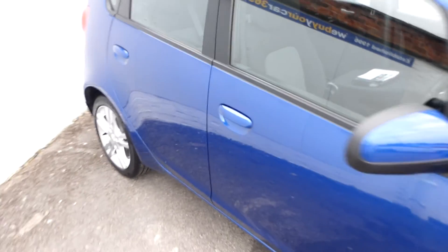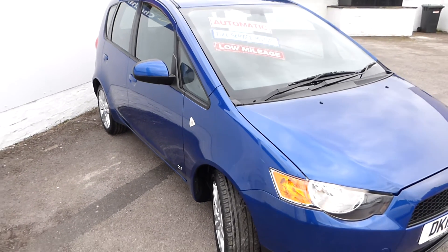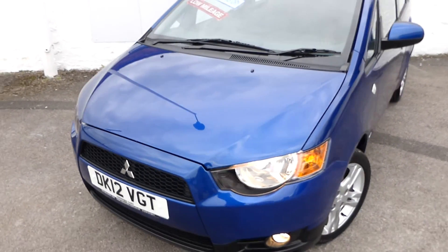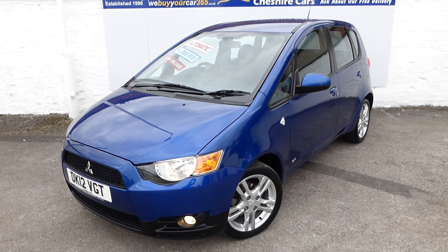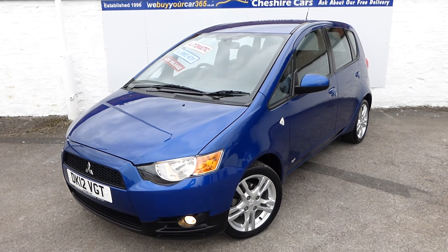As mentioned, the vehicle came to us in part exchange — the owner had previously purchased a 65-registered Smart car 42 Coupe from us. We're open seven days a week at Cheshire Cars in Crewe, Cheshire. Visit our Facebook page or our website. Thank you for listening and watching, and have a pleasant evening.